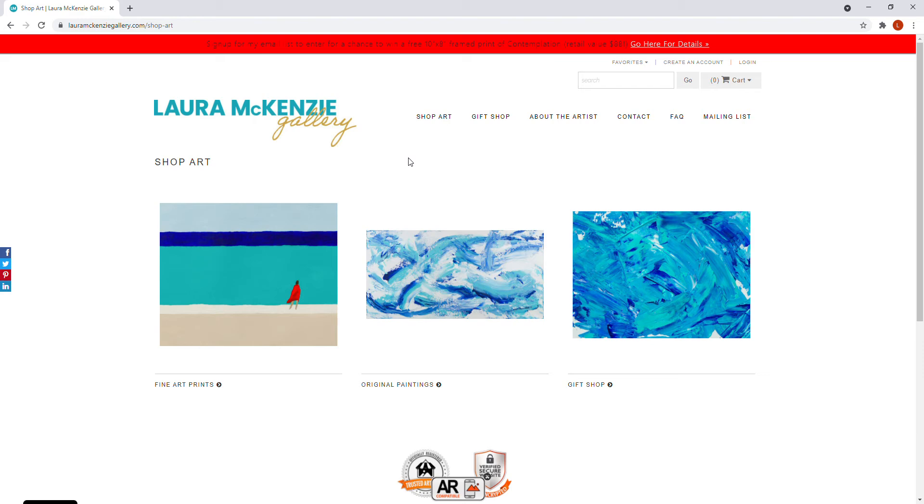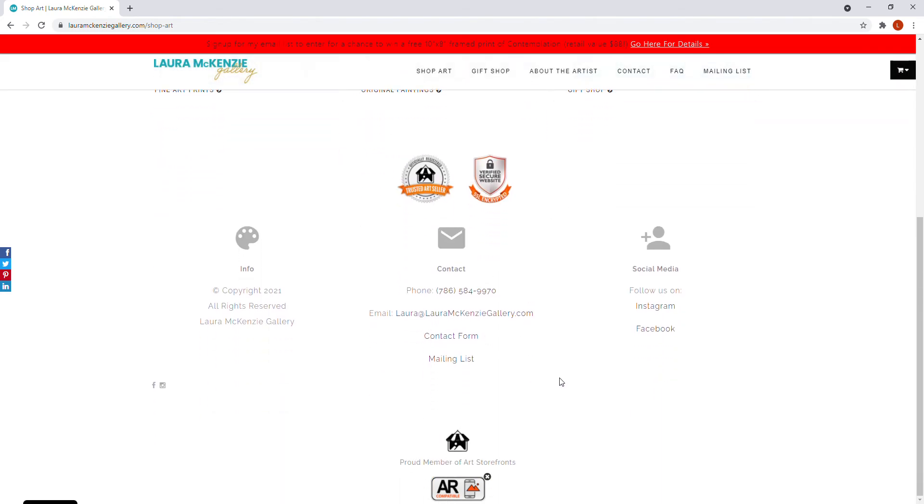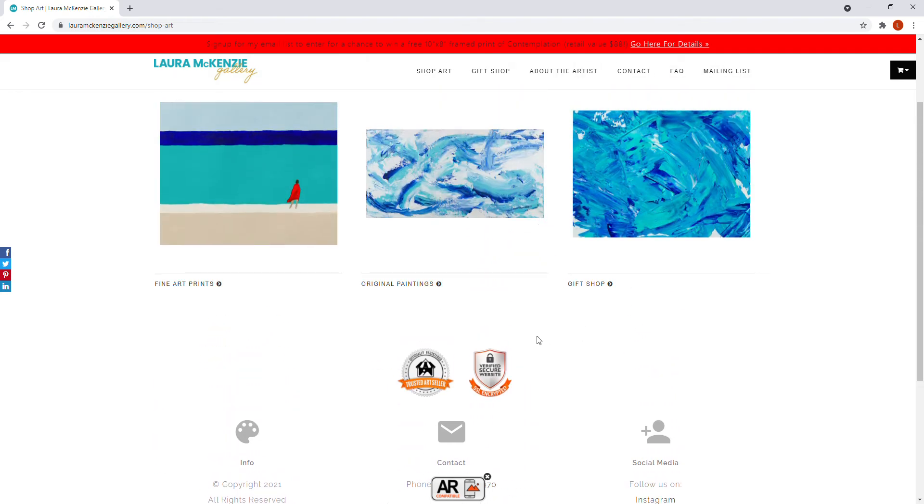This is what you see when you go to lauramckenziegallery.com. At the top you'll see any announcements — right now for a few more days I am still running my giveaway of the framed print, so you would go here for details on that. Scrolling down, you see my logo, the navigation bar, some of the art you can buy, and in the footer you have all kinds of contact information, social media, and my badges showing I am officially registered as a trusted art seller and that the site is encrypted and secure.